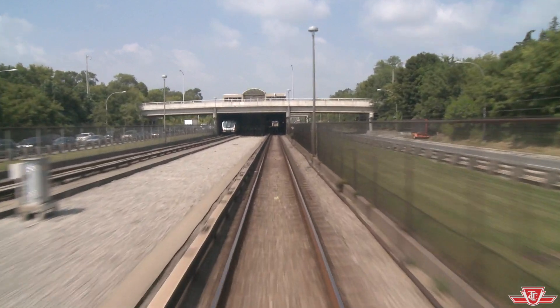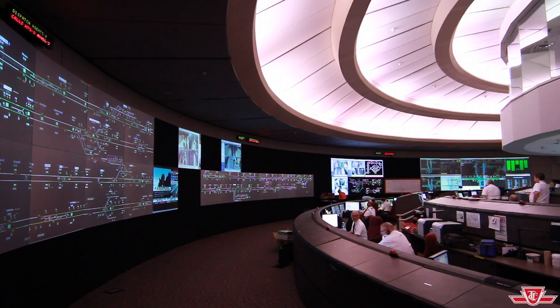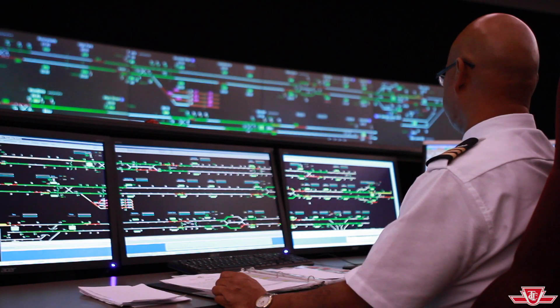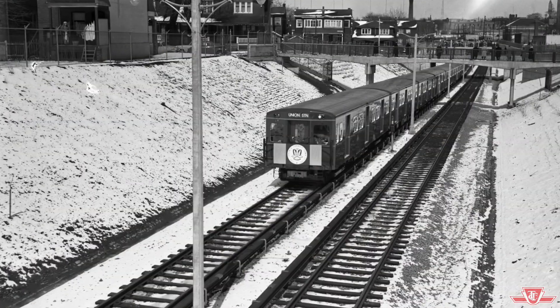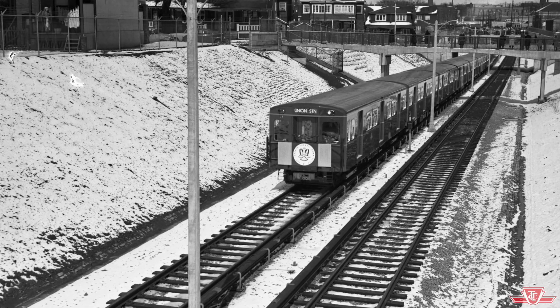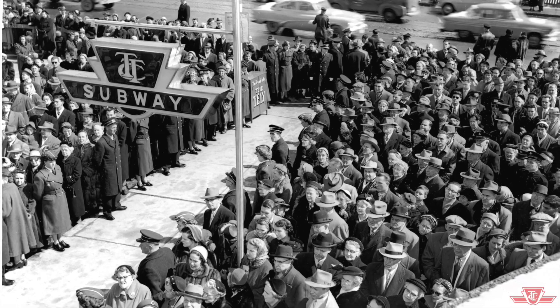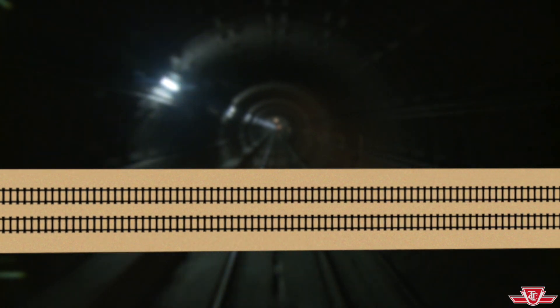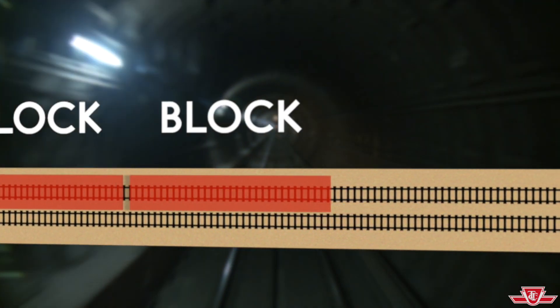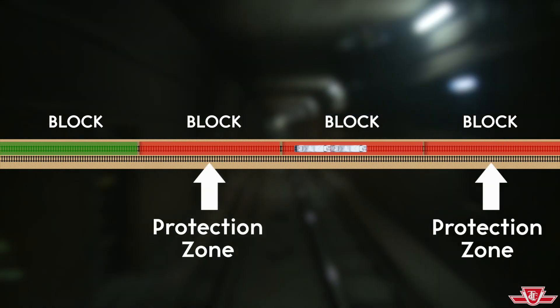Signal systems monitor the position of subway trains, allowing for their coordinated movement and informing staff in the TTC's Transit Control Center of each train's location. Today, the TTC uses the original signaling system, which remains safe but dates back in parts to when the subway first opened in 1954. The current system is called a fixed block system. Signals are located along the tracks in predetermined sections, called blocks, and only one train at a time can enter each block.